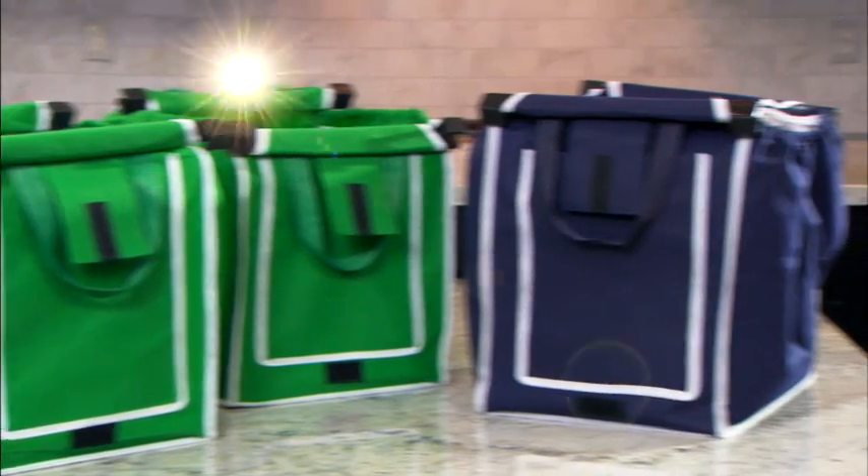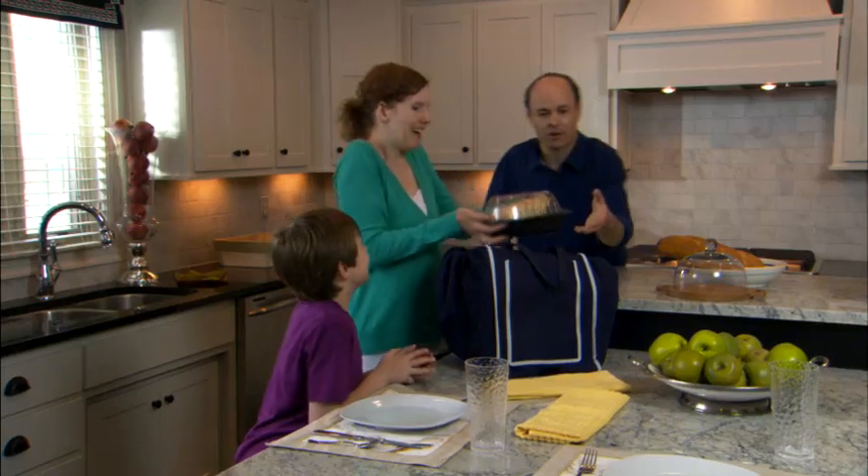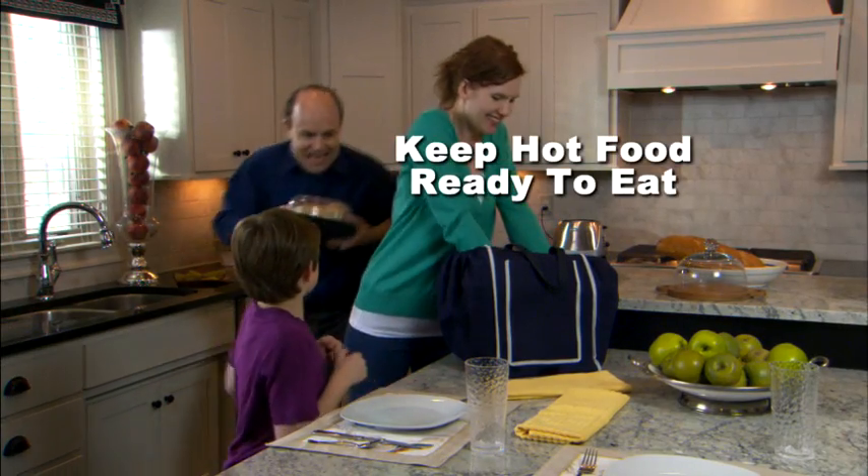And it gets even better. There's even an insulated Grab Bag that can keep frozen foods from defrosting on your way back from the store, or be used to keep hot food ready to eat when you get home.